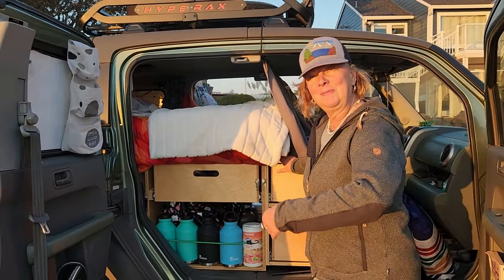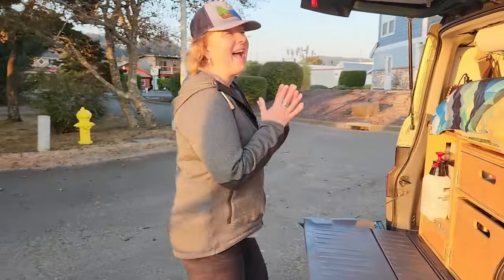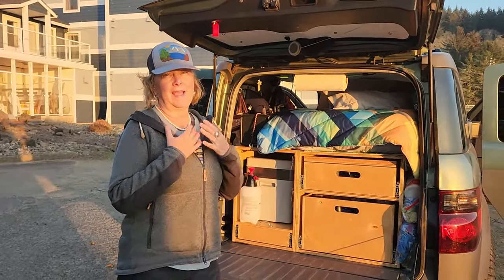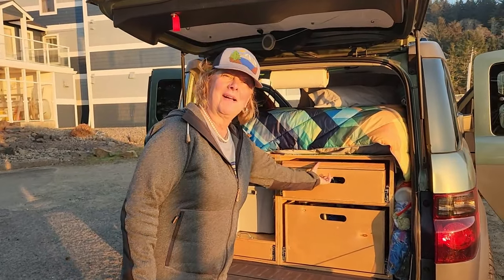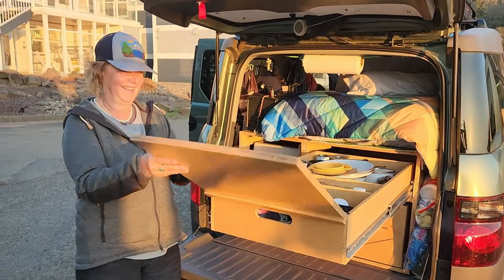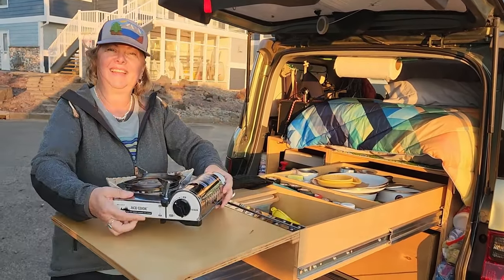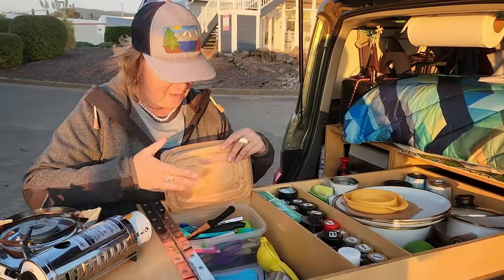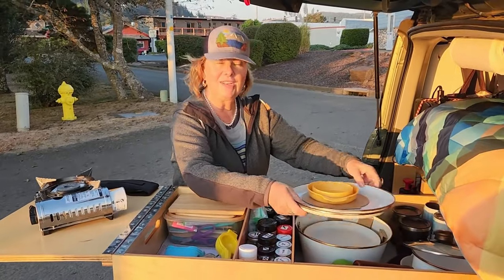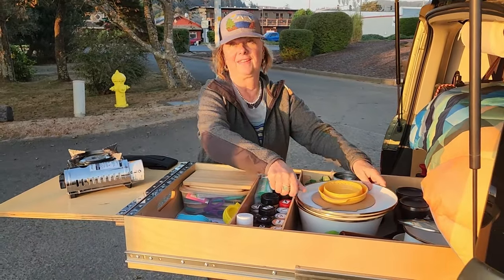If you're wondering how I cook, come with me to my kitchen. I love this part of the build the most — I think this is where all the magic is. My previous career was as a chef, and I didn't want to compromise in van life, so I made sure I had the best kitchen ever. There's my stove, and I have all the utensils, spices, dishes, cups, pots, and pans — everything that I need.